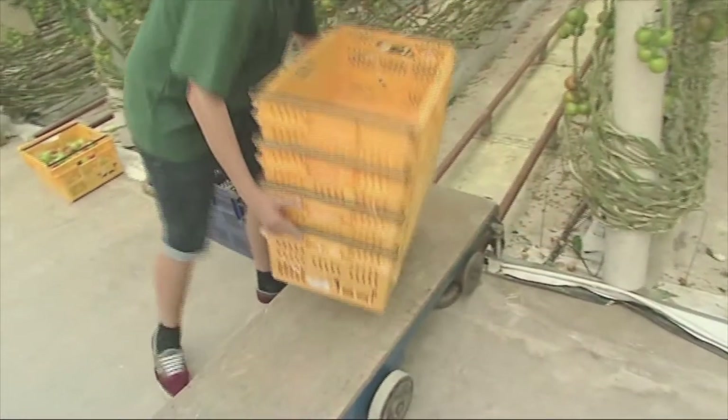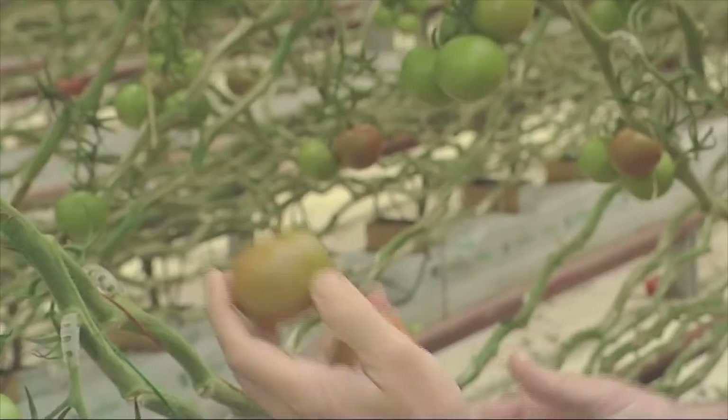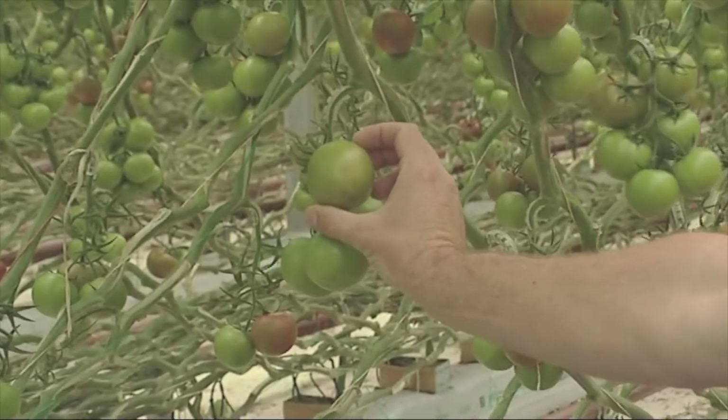When we're picking tomatoes, we pick to a certain colour. With this particular variety, we're just picking to what we call half colour — it's not too green or not too red. So we leave those ones there, that's just too hard.